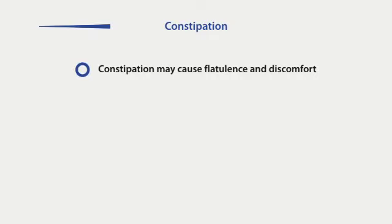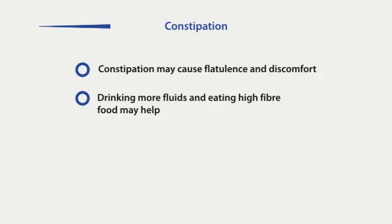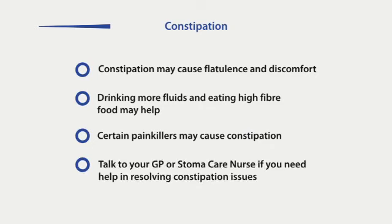Constipation may cause flatulence and discomfort. Taking extra fluids and foods high in fibre may help. Certain painkillers may sometimes cause constipation. Talk to your GP or stoma care nurse if you need help resolving this.